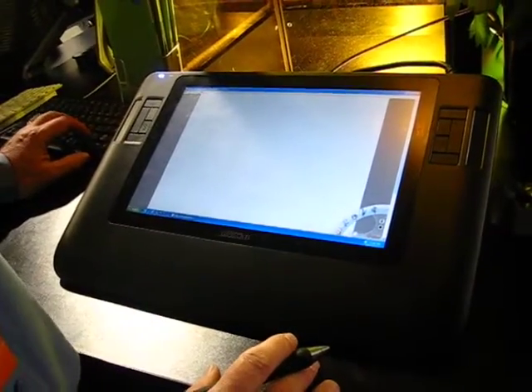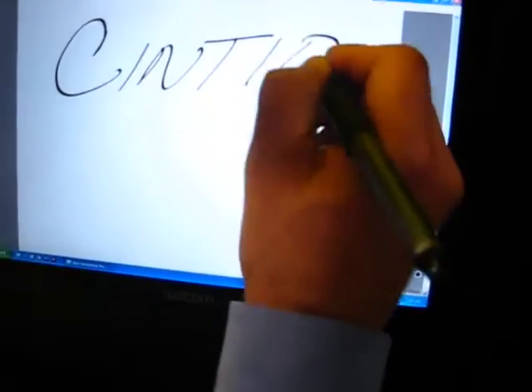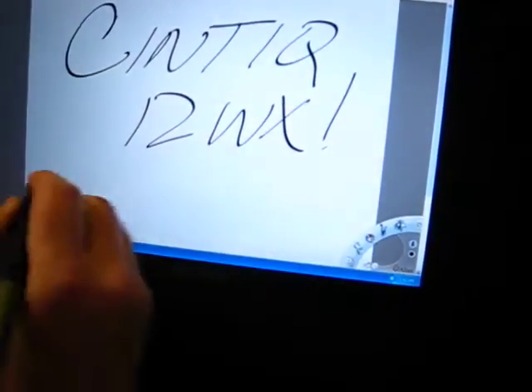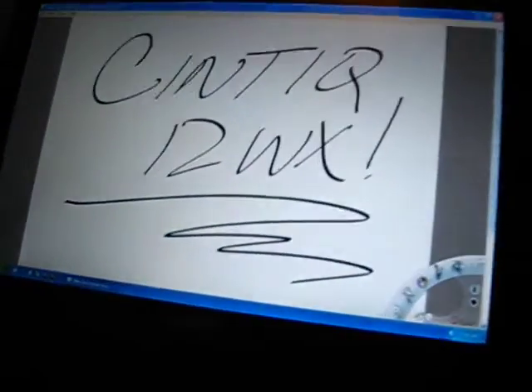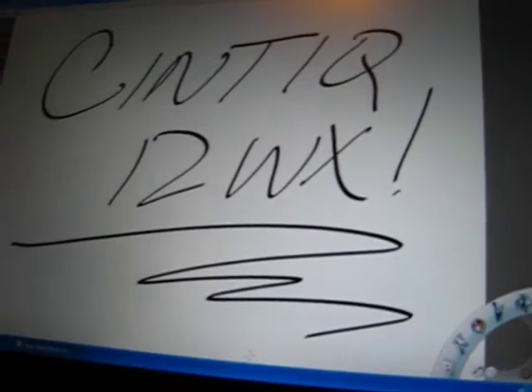Here's a quick demo in Alias Sketchbook — writing 'Cintiq 12WX.' As you can see, it's very smooth and very natural. It's very clean compared to a tablet PC where the lines move off with your hand. Tablet PCs aren't bad — they're just designed for something totally different. This is designed for the artist; the tablet PC is designed for just jotting something out.